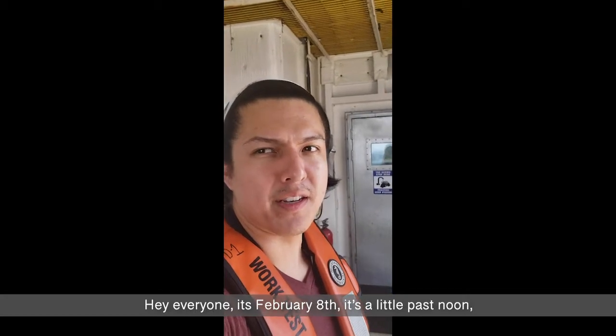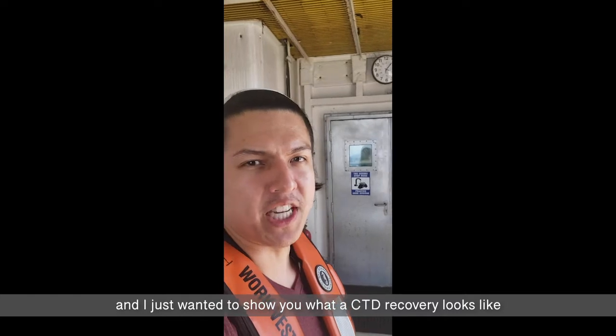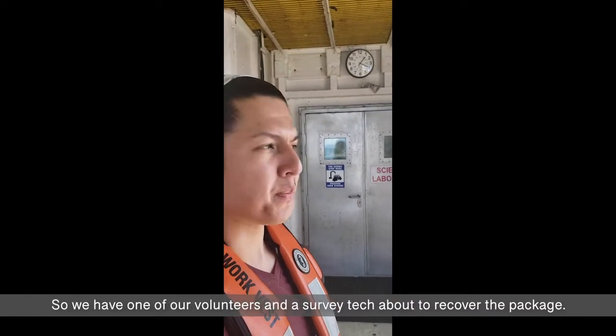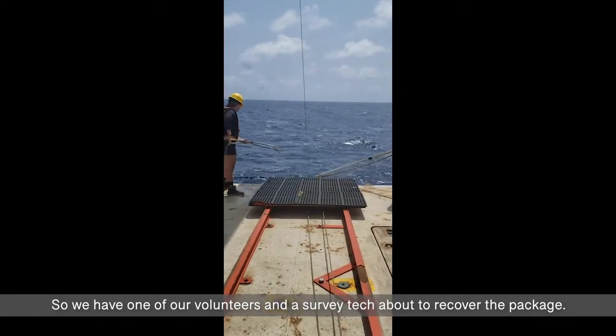It's February 8th, a little past noon, and I just wanted to show you what the CTD recovery looks like just after we finish the cast. We have one of our volunteers from the survey tech about to recover the package.